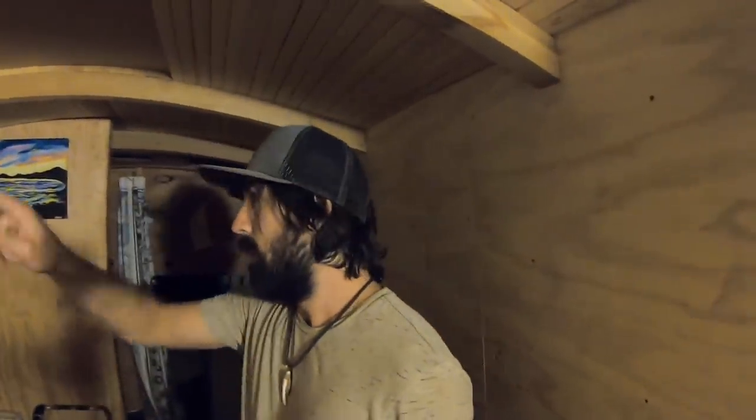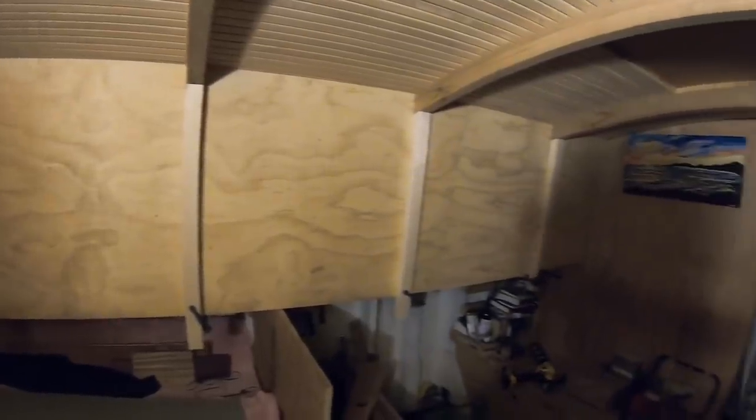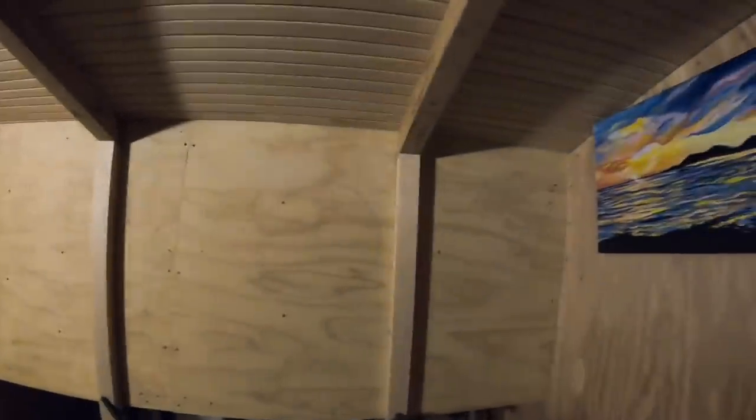I'm just doing a quick test fit of the new posts that I'm going to tie into the beams up here. Just got everything kind of clamped up, figuring out exactly where they go, which ones I need to trim or tweak a little bit. There's a couple that seem a little open over here, not much, but a couple I just need to tweak so it's a nice tight fit. Other than that they look pretty good.